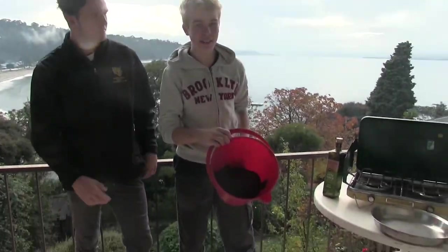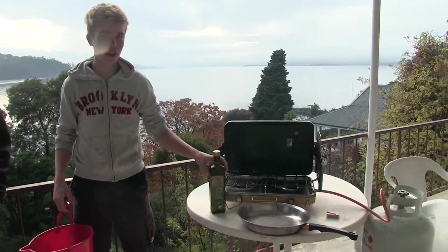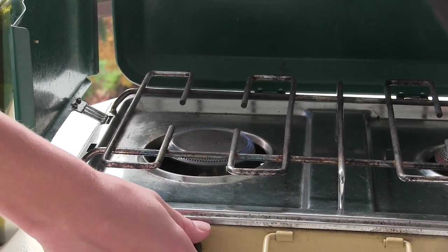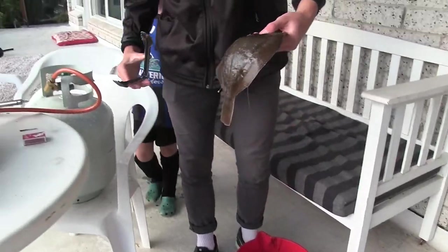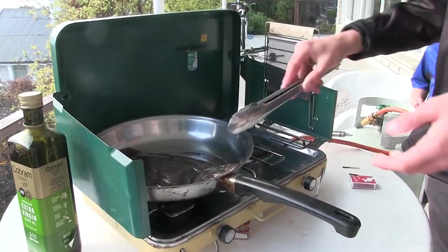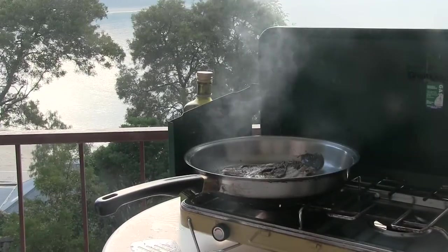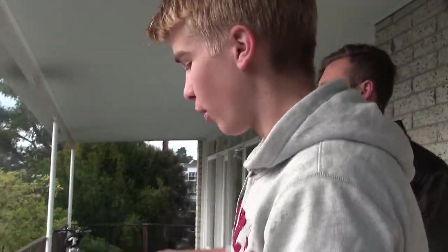So we've got the flounder here in this bucket and now we're going to cook it. We're just going to cook it in some olive oil on a nice high heat so the flounder goes nice and crispy. Oh, that's looking good. It looks like the flounder's done now, so we're going to pull her off.